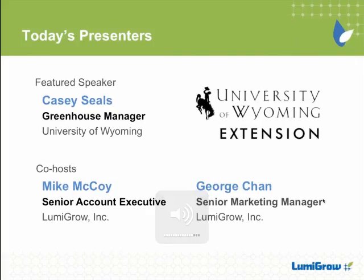Thanks for joining us. Sorry about that little technical glitch. We just want to thank you for sharing your greenhouse management experience with the viewers. During this webinar, Casey's going to present the energy-saving greenhouse strategies that the University of Wyoming implemented to support part of their campus-wide sustainability program. And after Casey, Mike McCoy will join the conversation and tell us about LumaGrow's horticultural solutions. Without further ado, let's just get right into it.